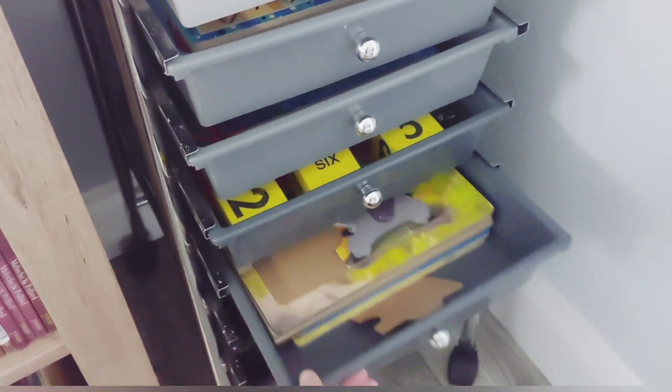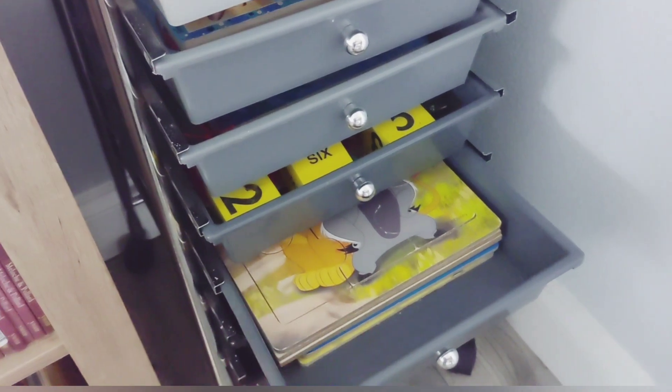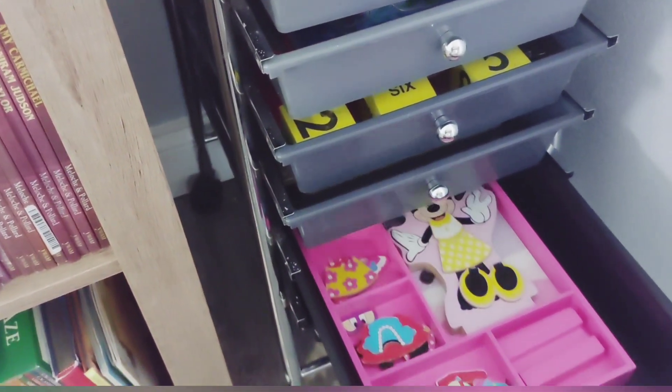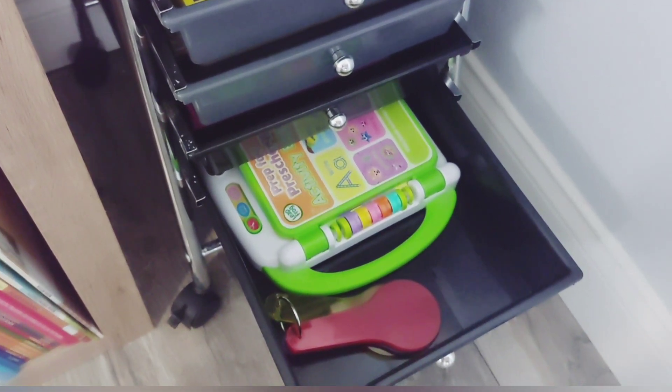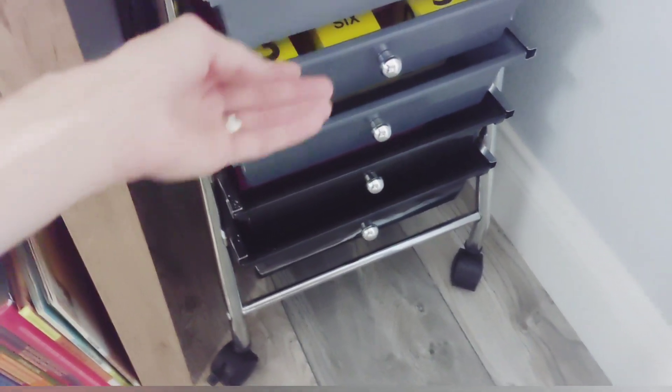Another drawer is for doing together — puzzles she might still need assistance with. And then the black ones are independent drawers, things she can do on her own. Most of what she can do on her own is just in her room where I pull it out for her as needed.